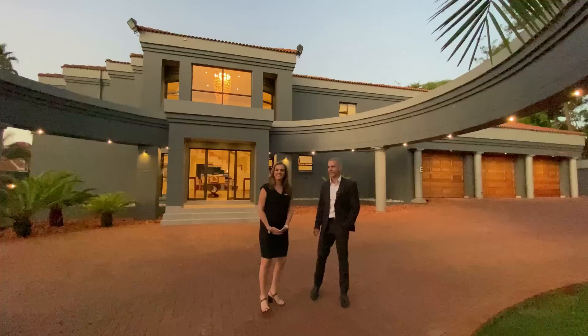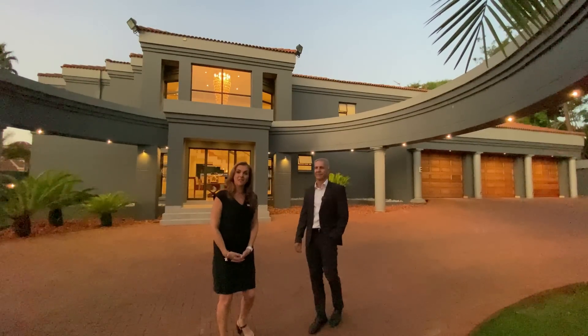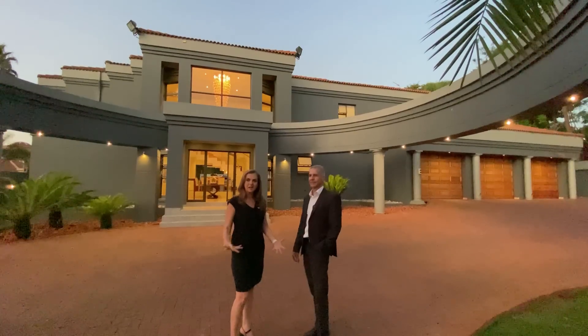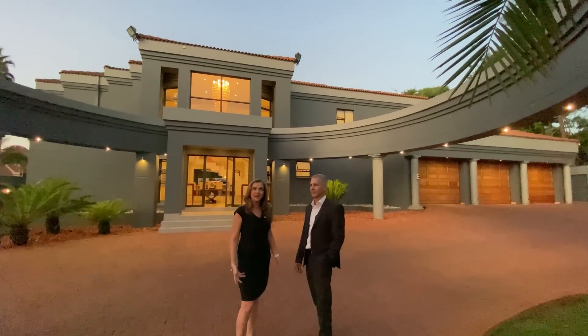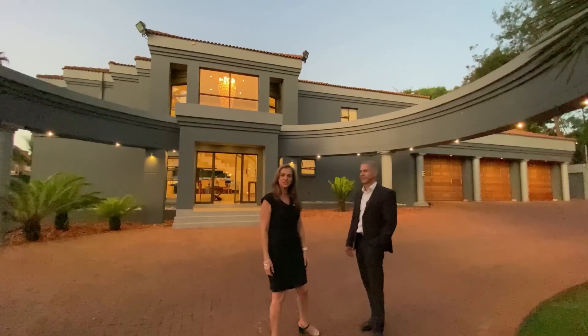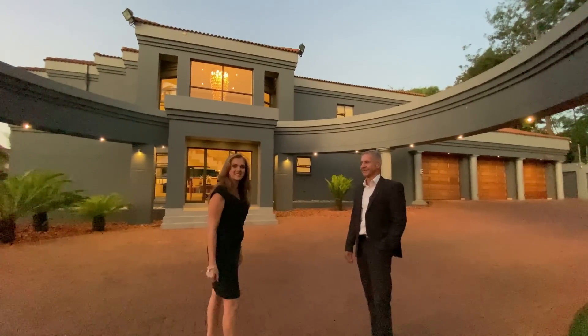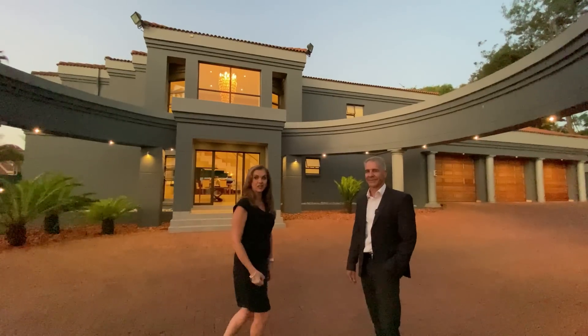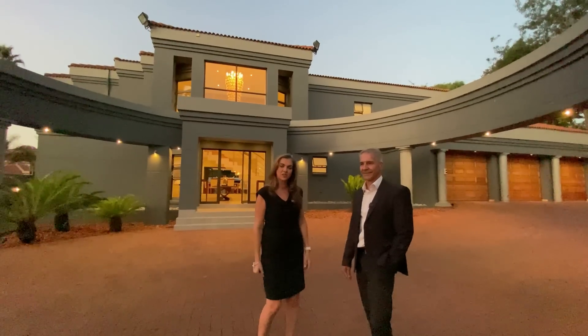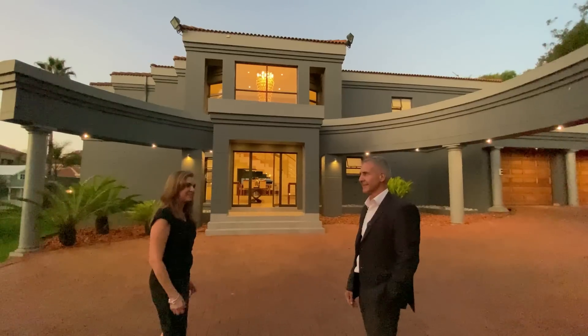Thank you very much, Xavier. Welcome to this exquisite double-story mansion in the heart of Upper Bedfordview. Absolute prime position and timeless architecture, as Xavier rightfully mentioned. It's a beautiful home, and we're here to give us the lowdown on the architecture and what was behind the thought process when designing this home for our beautiful family. So come on in.